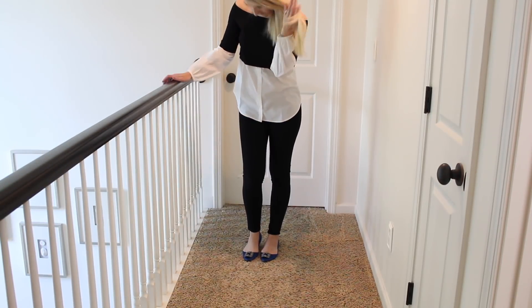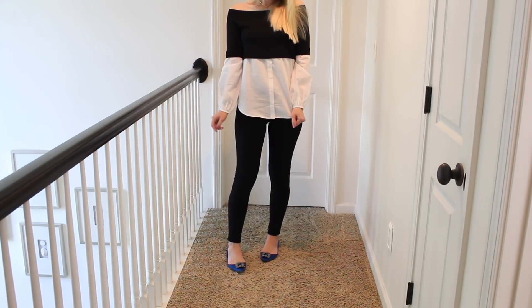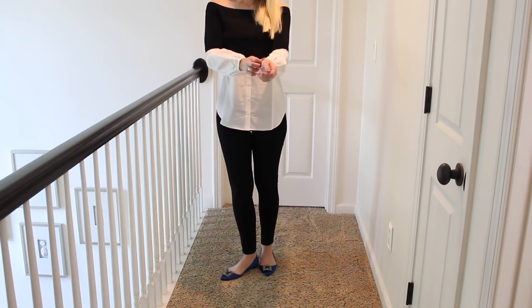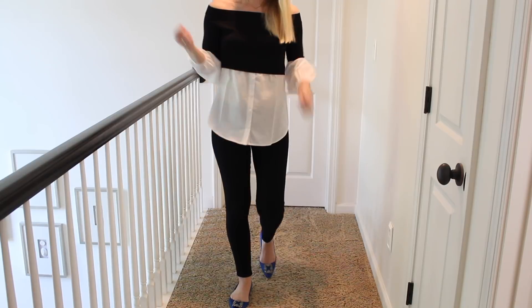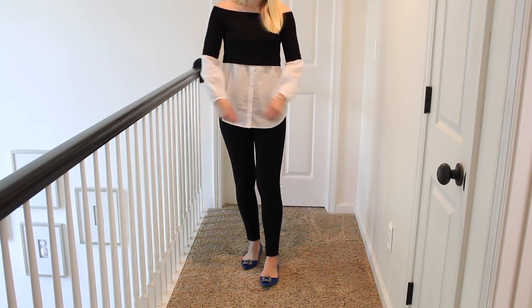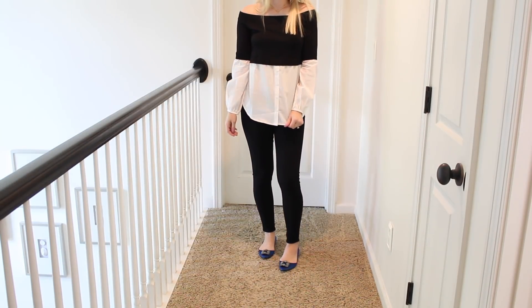Okay guys, this is that little top that I'm obsessed with. It looks like you've really layered two different things, all fashion-y and special, like you really know what you're doing — but it's all one piece, and it's really comfortable and nice. You could put it on with anything. Some distressed denim, black booties. Those black suede booties I'm going to show in a moment would look so good with this too. But I put them on with these little jewel-toned, just beautiful little shoes. I'll link to everything below.